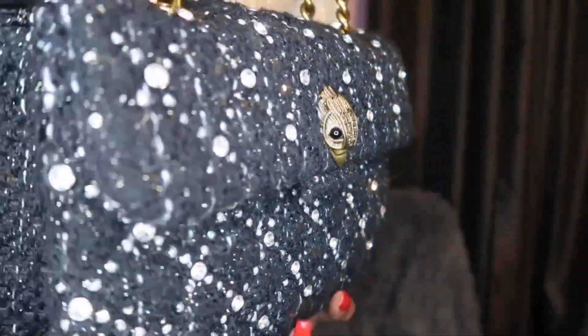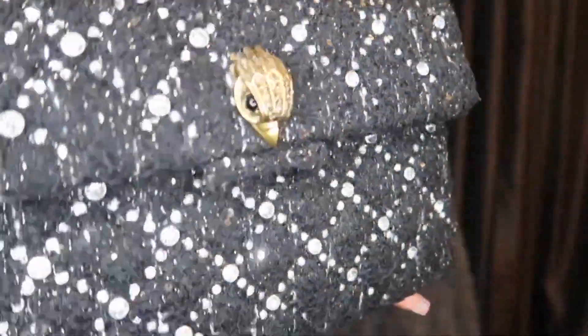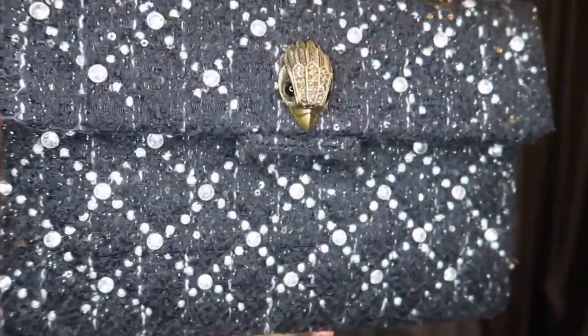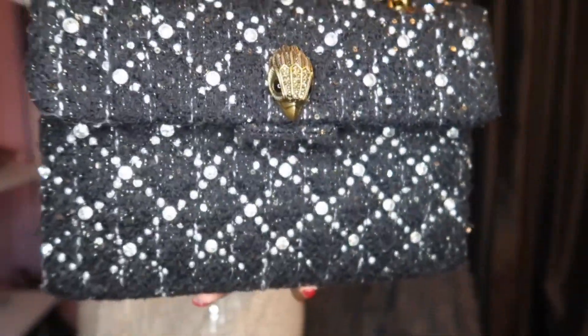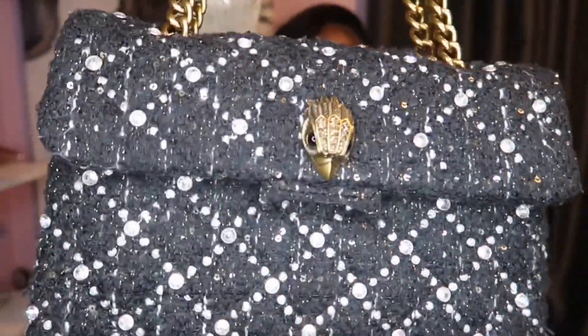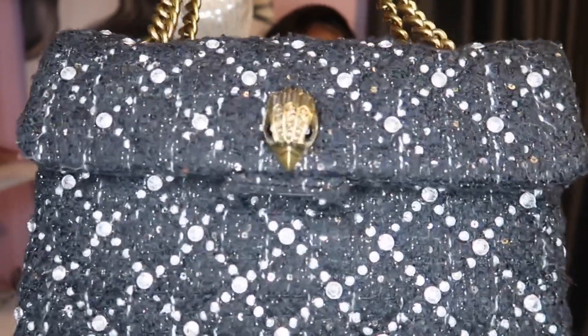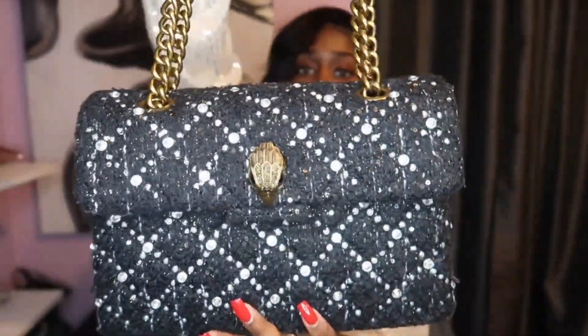The camera is not picking up how sparkly the stones are in the bag — it's really, really sparkly. They used a high quality stone on this. It is really sparkly and high quality in person, and look at the detail on the bird.